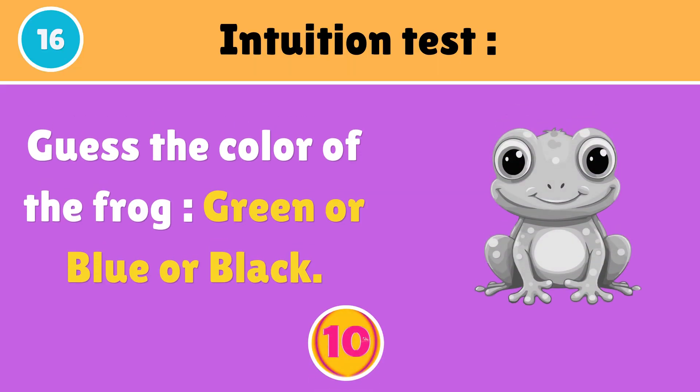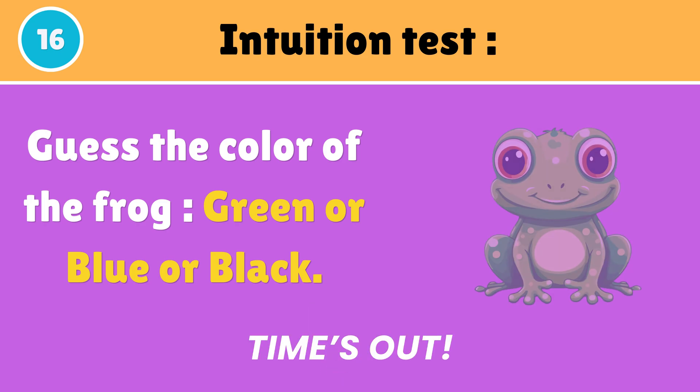Guess the color of the frog — green, blue, or black? The green color is correct.